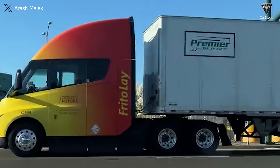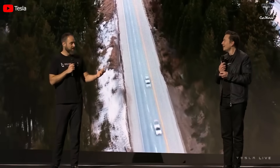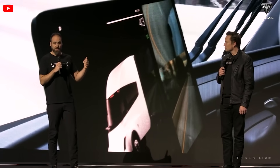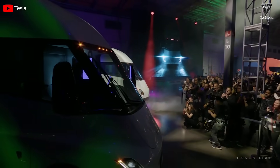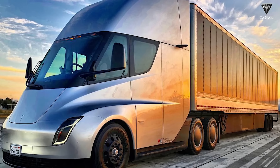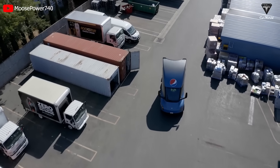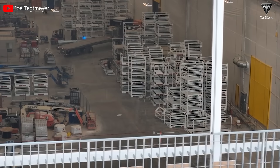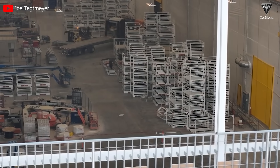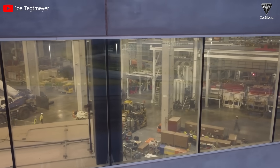Most importantly, the Tesla Semi hasn't been produced in large quantities because it's not yet fully refined. Tesla employee Priestley acknowledged that the company is collecting data during the testing phase and plans to implement a series of improvements before mass production — specifically, a sleeper cabin will be added in an upcoming update. Given the big size of the Semi, a facility like the one in Nevada might not have the capacity to accommodate the floor space and production lines needed. Even though Tesla announced a $3.5 billion investment in the Nevada plant earlier this year, it hasn't yet broken ground, delaying the timeline for mass production.